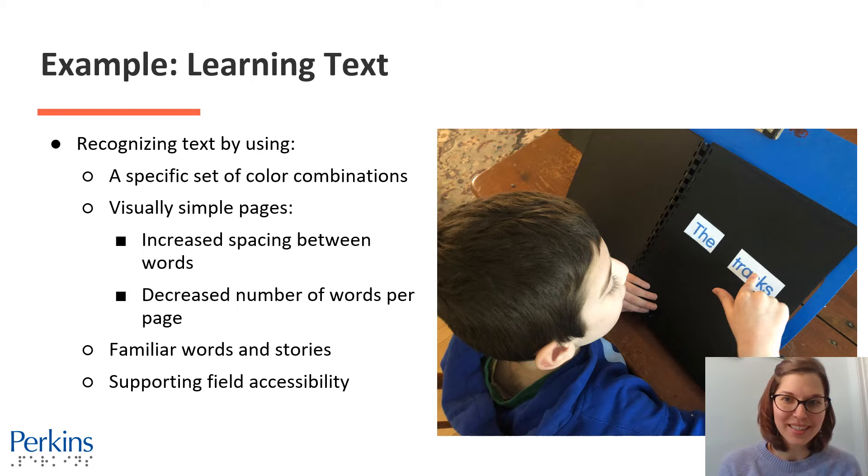Here's an example of a student learning to recognize some printed text. He's recognizing that text using a very specific set of color combinations — blue on white contrast — that works for this specific student. It's visually simple with black pages on the back, increased spacing between the words. There are just two words on a black piece of paper: 'the' and 'tracks.' That's what's most visually accessible for this specific student to be able to recognize that text, and he's pointing to the word 'tracks.'